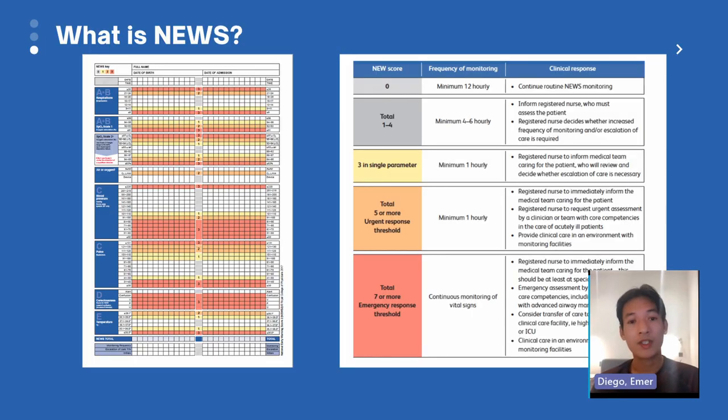The National Early Warning Score was developed by the Royal College of Physicians. It advocates a system to standardize the assessment and response to acute illness, and improves detection and response to clinical deterioration in adult patients. It is a key element of patient safety and improving patient outcomes. It was launched back in 2012 and developed because there were national inquiries of deaths in hospital. The tool was created to improve early detection across the NHS — that is why it is called 'national,' meaning it is standardized.